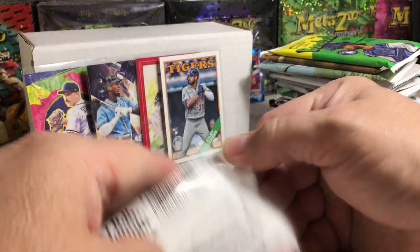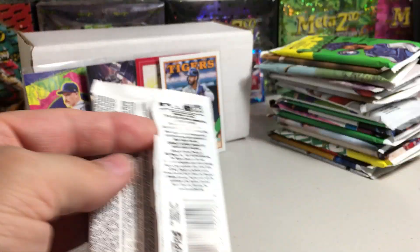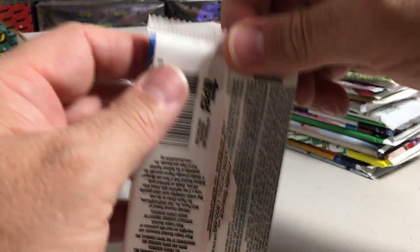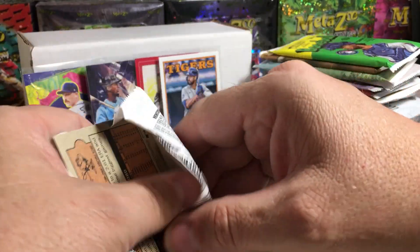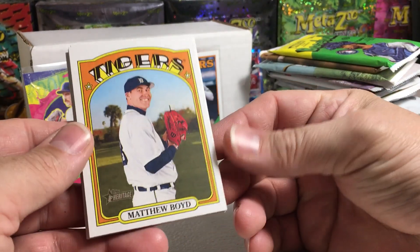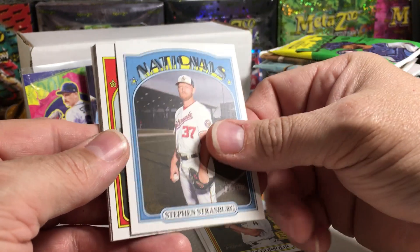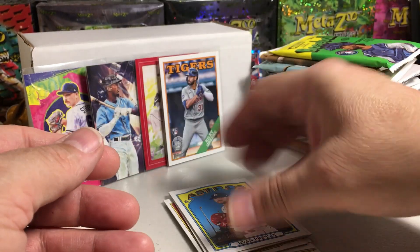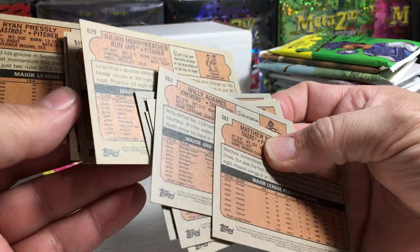Now 2021 Heritage High Number. This stuff is very cheap — hobby boxes go for around 40 bucks, which in today's baseball card world is crazy. You can get some nice stuff in this Heritage. In high number you get a lot of rookies. Matthew Boyd, Willie Adams, Tony Gonzalez, Steven Strasburg, Cavan Biggio — there's a rookie — Julian Merryweather, Miles Mikolas, Eddie Rosario, and Ryan Pressly. Not even a short print in there.